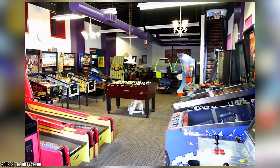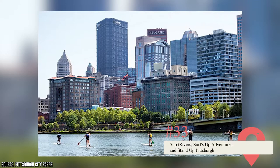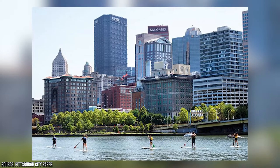Sup Three Rivers, Surf's Up Adventures, and Stand Up Pittsburgh. Stand-up paddleboarding is one of the best ways to experience Pittsburgh's Three Rivers. All of these locations will teach you how to do it.